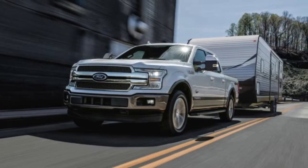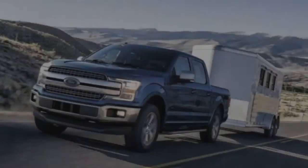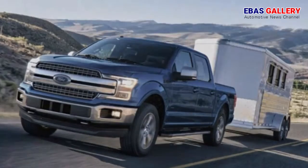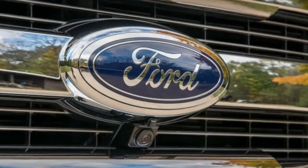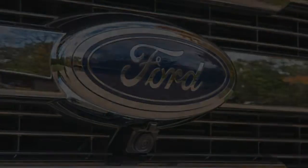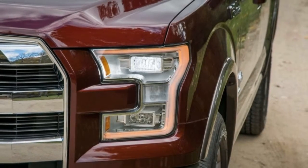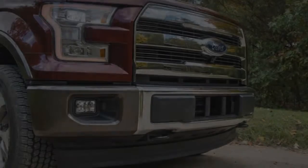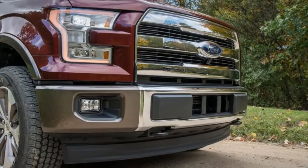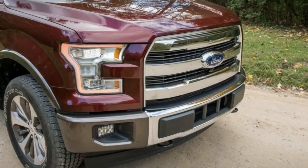After announcing the diesel F-150 last year at the 2017 Detroit Auto Show, Ford certainly took its time filling in the blanks. We speculated that the engine would be a version of the Lion turbo diesel 3.0-liter V6 jointly developed with PSA Peugeot Citroën years ago, and currently used in some Land Rover products — and as it turns out, we weren't far off the mark. But the EcoBoost-branded version headed for the F-150 has undergone some pretty significant upgrades, thanks to the same Ford engineering team that brought us the 6.7-liter Power Stroke.